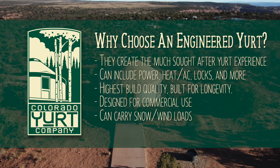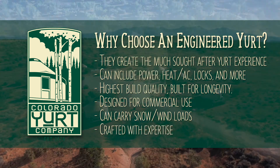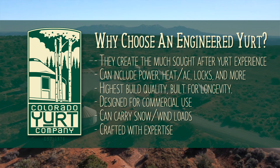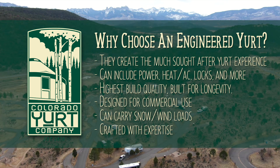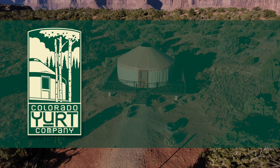The added strength of an engineered yurt gives you snow and wind load ratings. And lastly, these types of yurts are made by established, reputable manufacturers with experience in hospitality and campgrounds. For all these reasons and many more, the engineered yurt is the go-to choice for many campgrounds and glamping sites, and it's our recommendation.